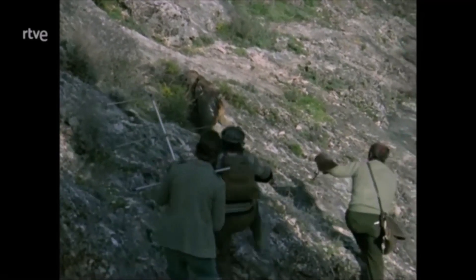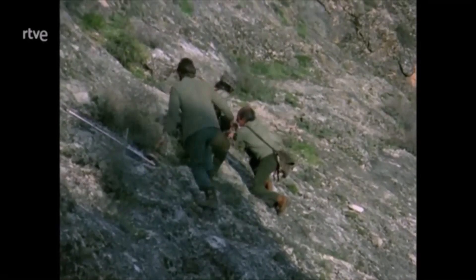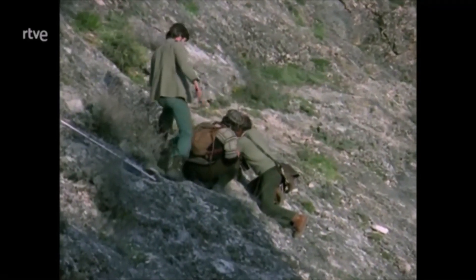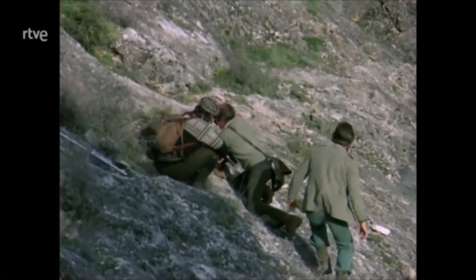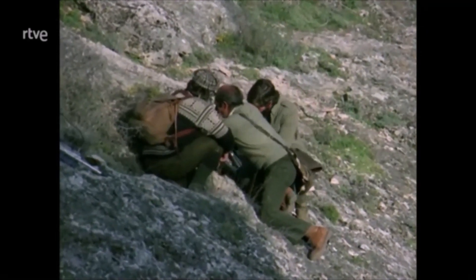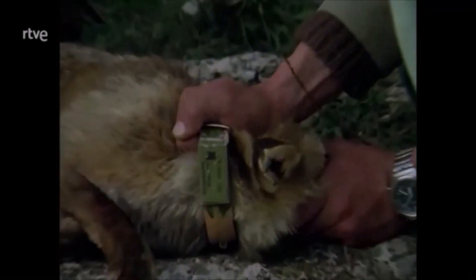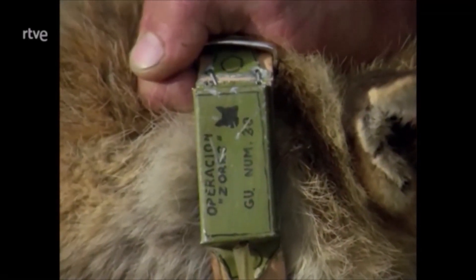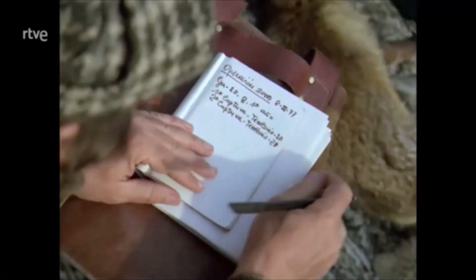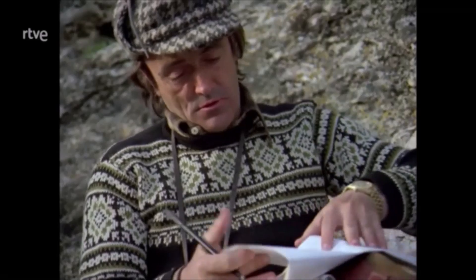Nuevamente se repiten los emocionantes lances de caza y nosotros hemos de llegar rápidamente para sacar al águila de su presa. Las cápsulas de goma, embutidas en las uñas aceradas del águila, impiden siempre las heridas en el zorro. A continuación, la lectura del número y de las notas tomadas sobre el collar nos permiten ubicar al zorro capturado en su territorio.